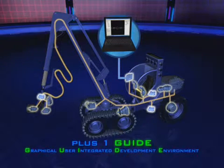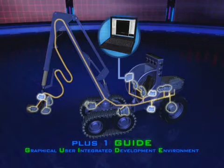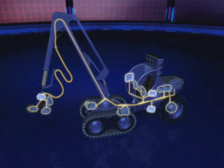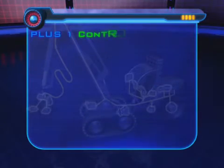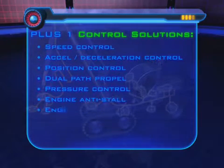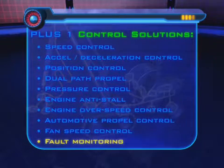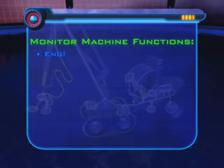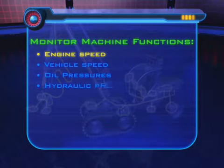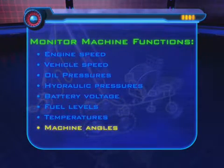PLUS ONE is designed to integrate communications between power transmission, control, and fluid power components. You can select a number of control solutions — from speed control, to engine anti-stall, to fault monitoring. You can monitor everything from engine speed, to hydraulic pressures, to machine angles.